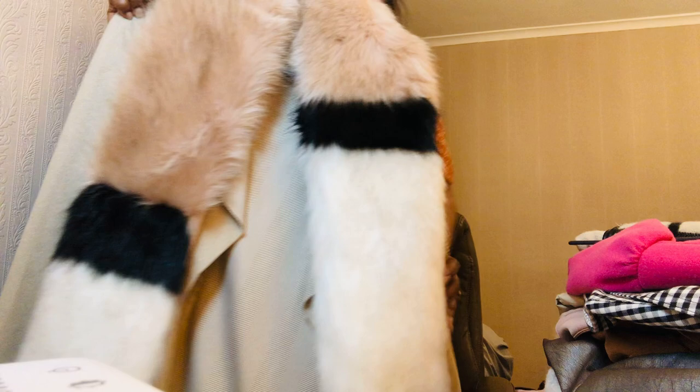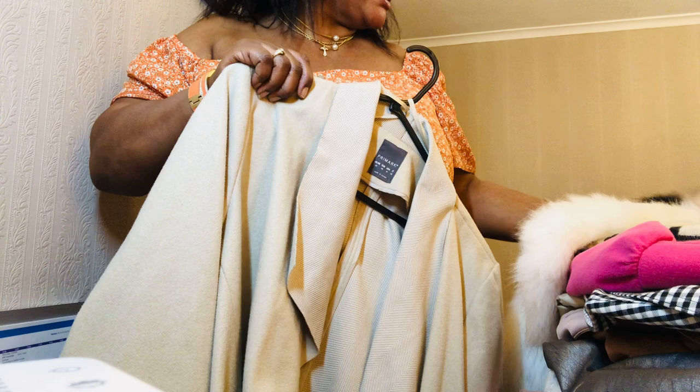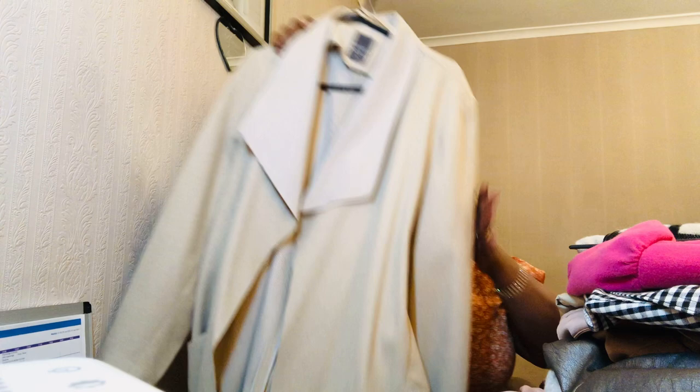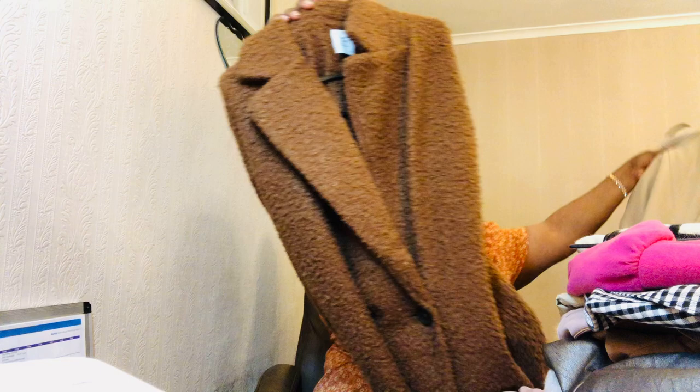The first one is a full-length winter coat in beige. I've attached a scarf I got from New Look last year - it's a full, long scarf but I like it. The winter coat itself I got from Trimac. It's a gorgeous, full coat.